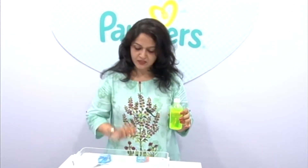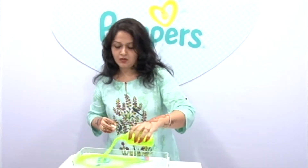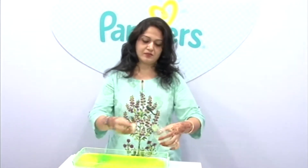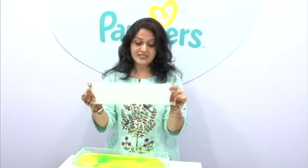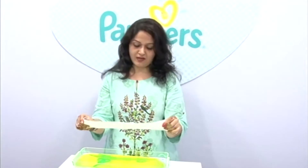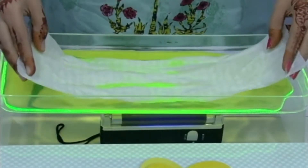We have a transparent kit and a UV light. I'm going to pour and show — oh my god, this is the pee which our kids are going to do in the diapers. The diaper has an absorbent layer, which is actually the next generation of diapers in India. We pour it in and click the lights off — now just see the magic!